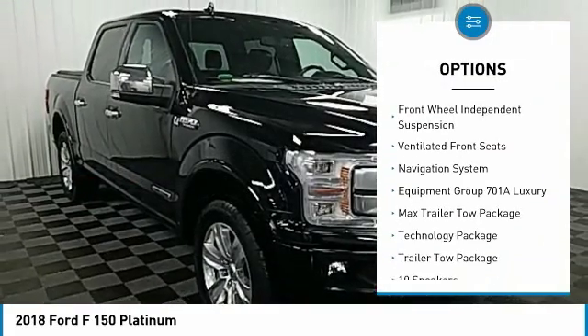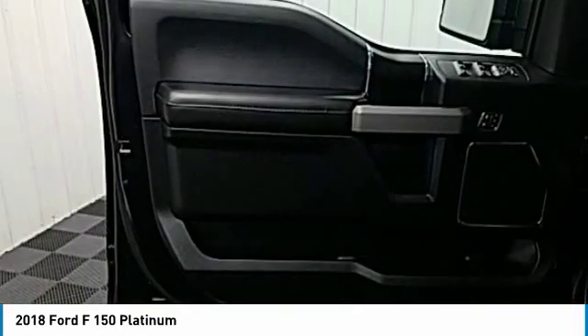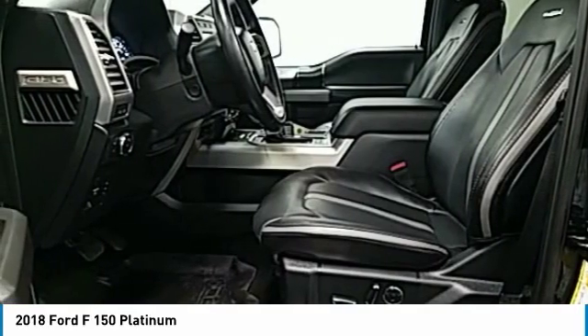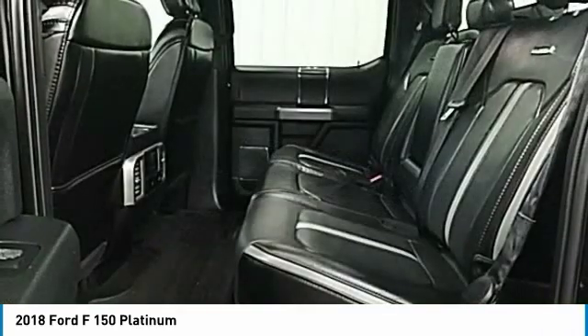Remote keyless entry, rear step bumper, fog lights, front license plate bracket, front wheel independent suspension, ventilated front seats. This beauty is sure to make you the talk of the neighborhood. So call or drop in for a test drive today.